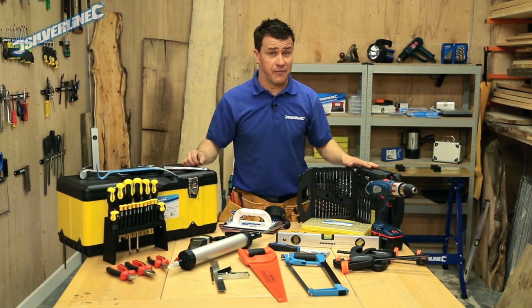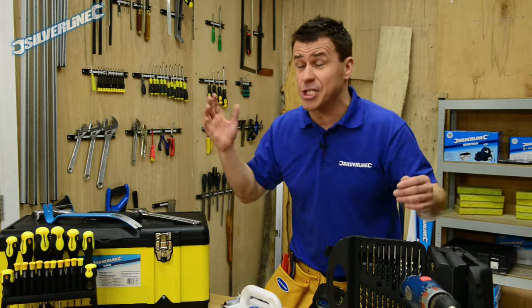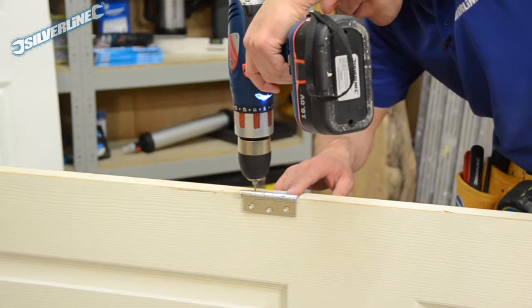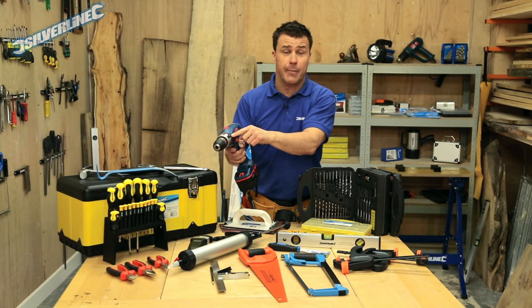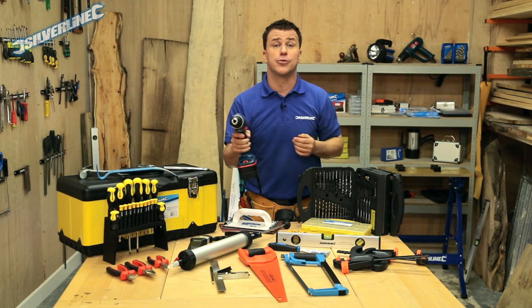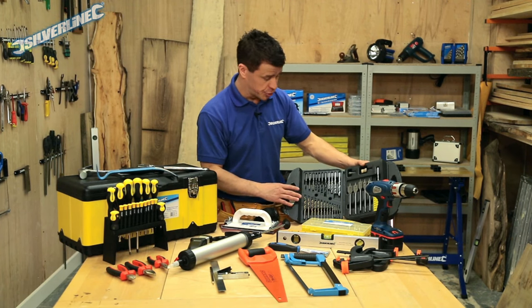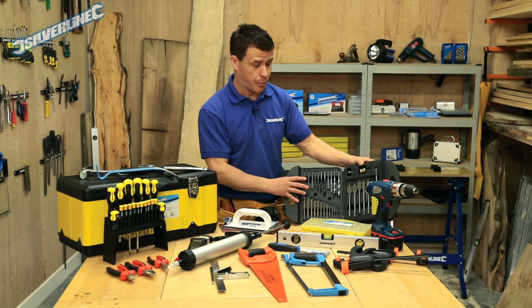Once all the decorating's finished you might want to apply some fixtures and fittings to the wall like shelving. People often ask me what's the best drill they'd need for drilling walls, ceilings, floors etc. I'd always recommend an 18-volt cordless combination drill driver like this one — it's ideal for anything. It has a setting for normal drilling in soft materials, a hammer action setting for drilling into masonry and brick walls, and all the torque settings for when you're using it as a screwdriver. You'll also need a comprehensive set of drill bits like this one, covering metal, wood, plastic, masonry, and even flat spade bits for more intensive carpentry work.